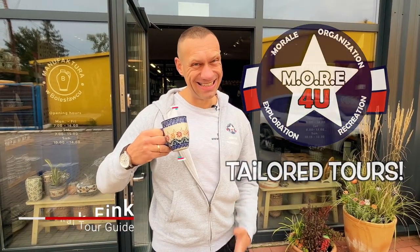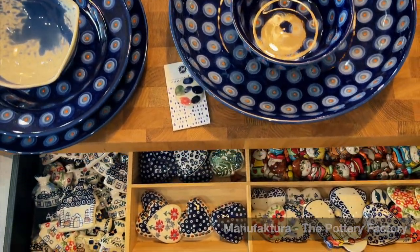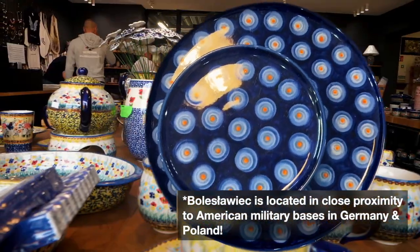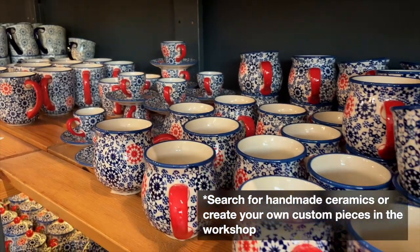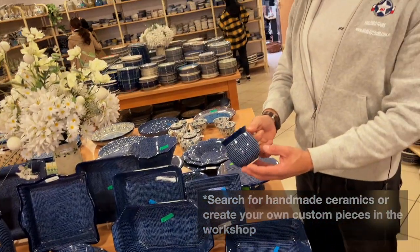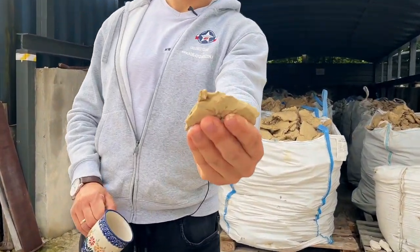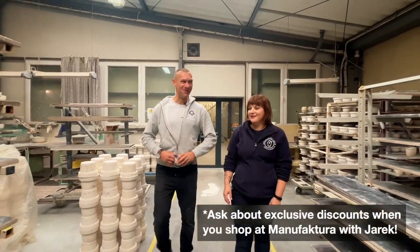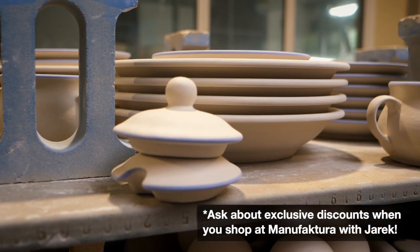Hello, my name is Jarek with More For You, Tyler Terz, and this is Polish Pottery. Jarek is a passionate local tour guide who's been living in the area since 1983. Today he took us to his friends at the Manufaktura Workshop and Factory, where I learned all the stages of making Polish pottery.